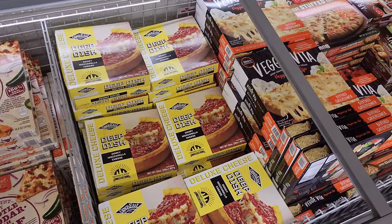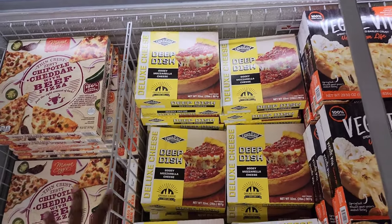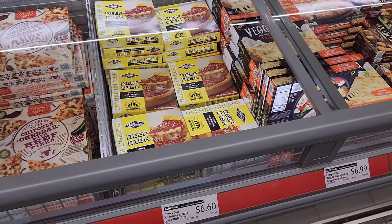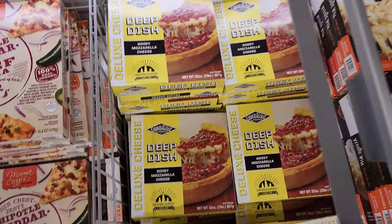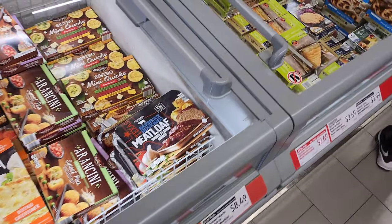I had this pizza before and loved it — the Gino's East Chicago deep dish pizza. I suggest anyone to get it. As a frozen deep dish, this is the closest you're gonna get. It's two pounds and it's $6.60. Trust the Elliot family! They also have a barbecue seasoned Texas-style meatloaf for $8.49.